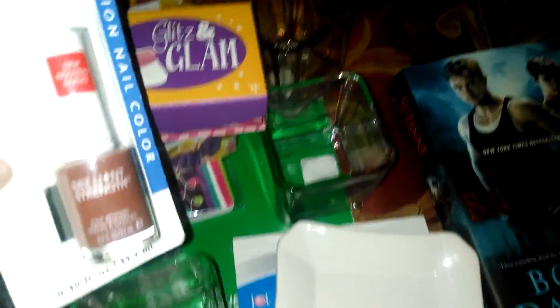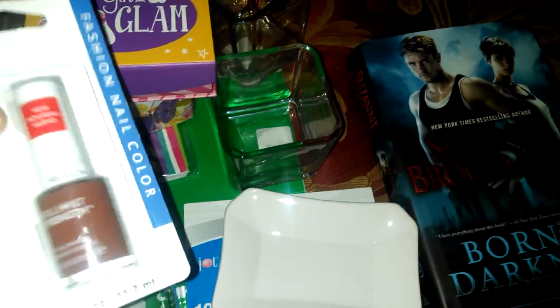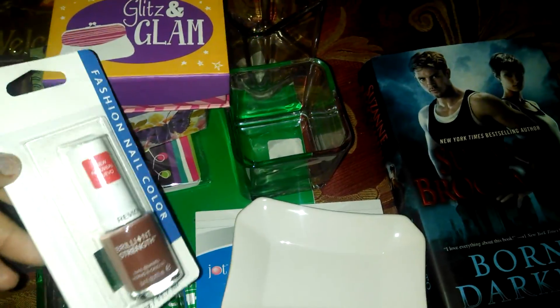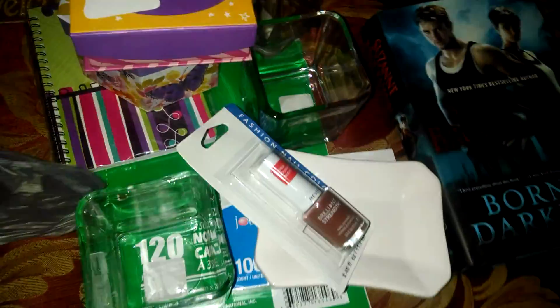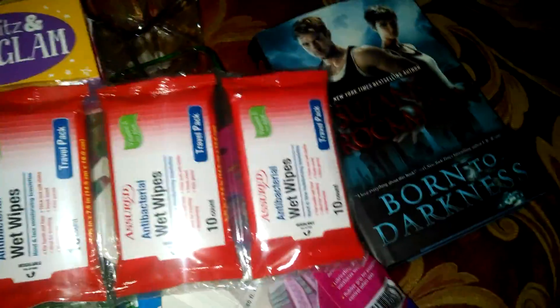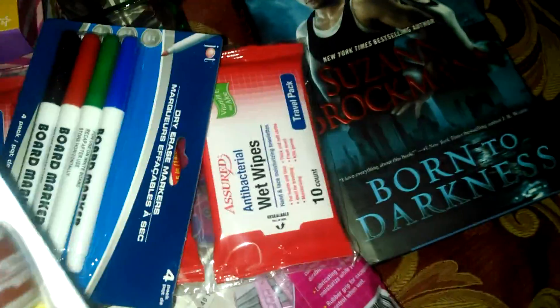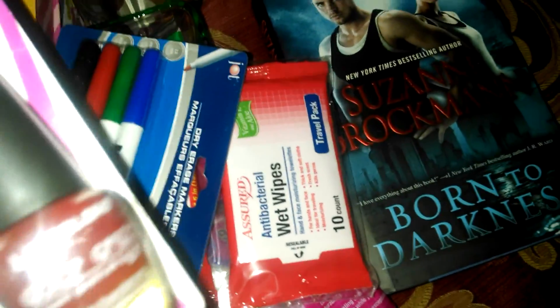I didn't see any nail polishes that really jumped out at me for fall, but this one is an Inspire — a Revlon-inspired shade — for a dollar. I also got some razors, some Wet n Wild, some eraser board markers, another Color Craze LA color, and one called Hot Blooded.